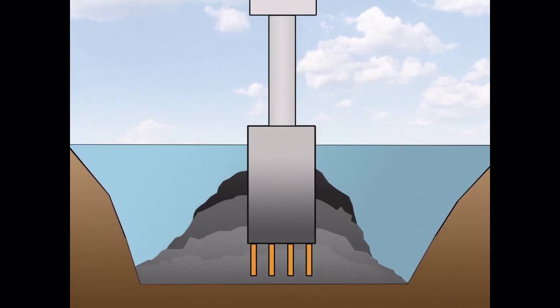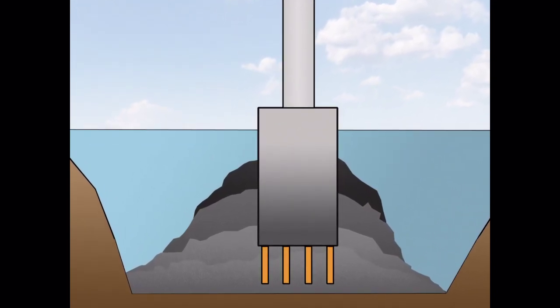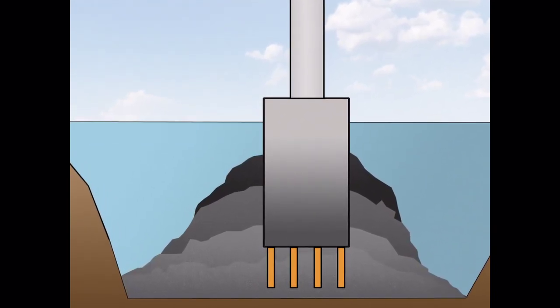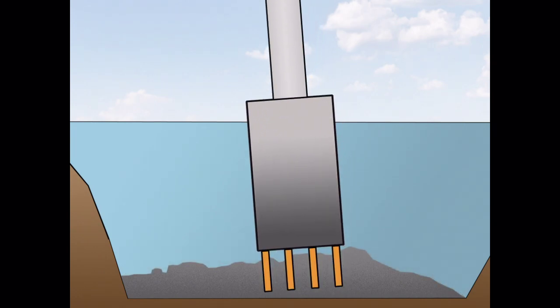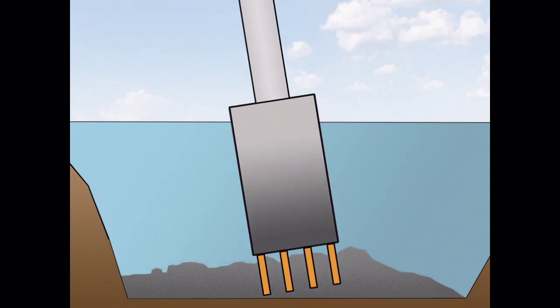Bridge scour occurs when high water events wash away aggregate that is against the foundation of the bridge abutment or pier for stability. As aggregate is washed away, the foundation becomes exposed and unstable, possibly leading to bridge structural failure.